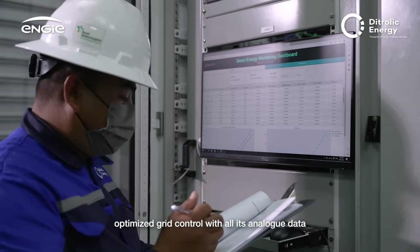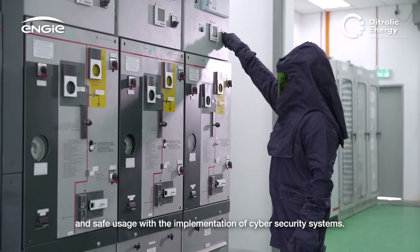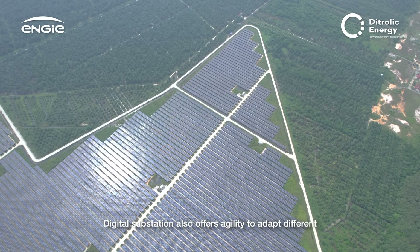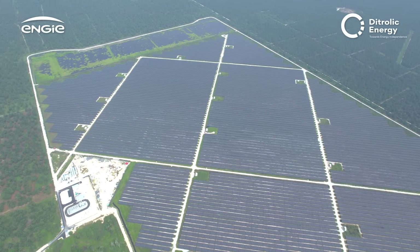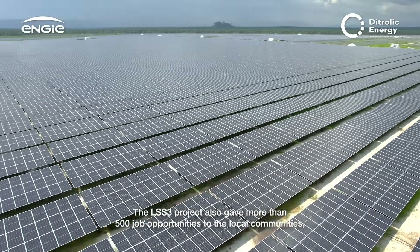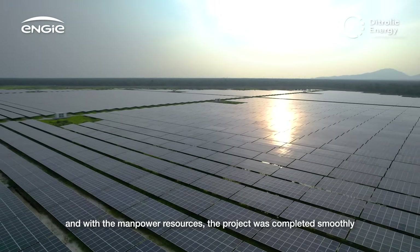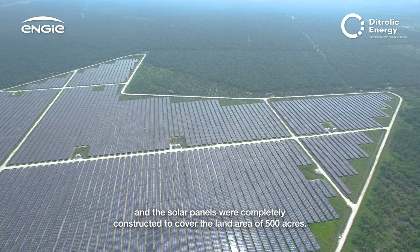Optimized grid control with all analog data digitalized and efficiently retrieved with due authority, and safe usage with the implementation of cybersecurity systems. The digital substation also offers agility to adapt to different configurations and system upgrades throughout the asset life cycle. The LSS3 project also created more than 500 job opportunities for local communities, and with this manpower, the project was completed smoothly with solar panels constructed to cover the full 500-acre land area.